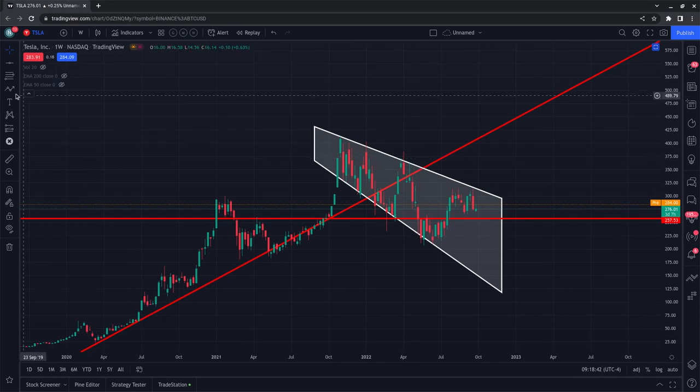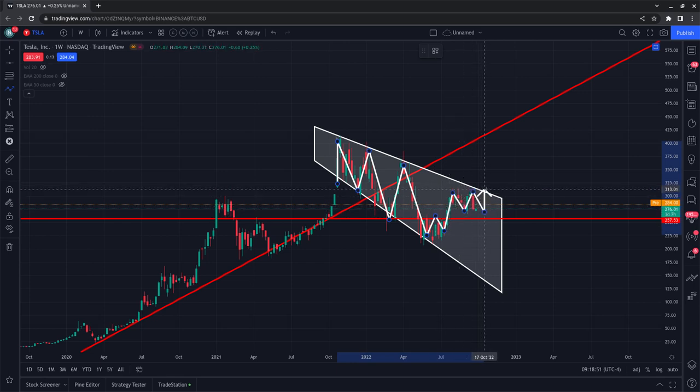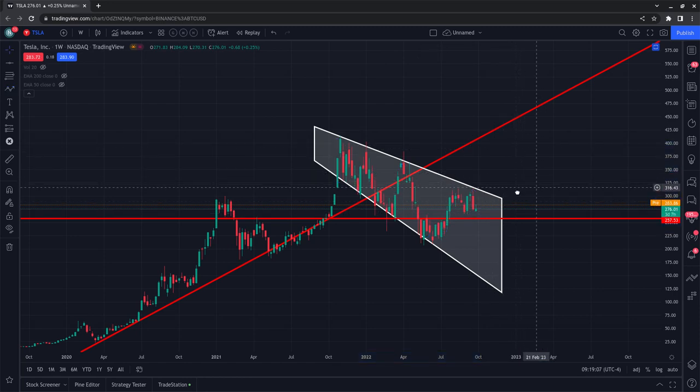So, $258 is the previous level of resistance on the weekly candles. Again, these are bullish patterns — broadening descending wedge patterns. They can have different names. If it does break out above the resistance line, which is at about $313, and finds support or consolidates and then continues higher, these are really bullish patterns. This is not a bullish nor bearish video, but I want to give you that $258 level in case we get momentum to the downside. The breakout level is $313.